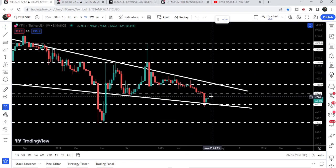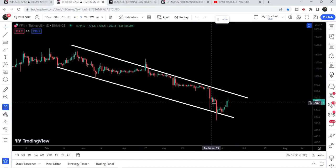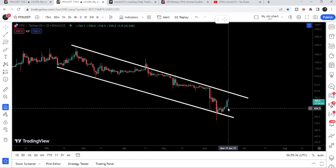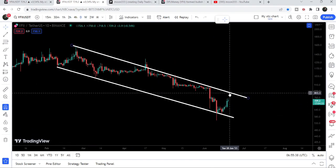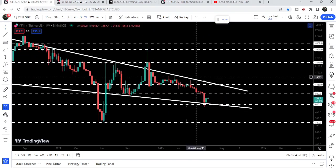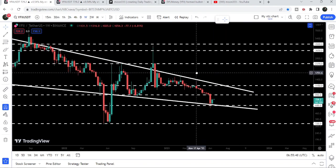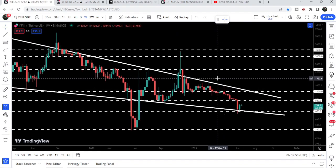If we take a look at the smaller time frame chart — the daily time frame — the price has formed a down channel and bounced very well. If it is able to break out the resistance of this channel, the target will be here at the top of the channel, which will be approximately at $1,550. In that situation the price can also break out the resistance of this bigger falling wedge pattern as well.